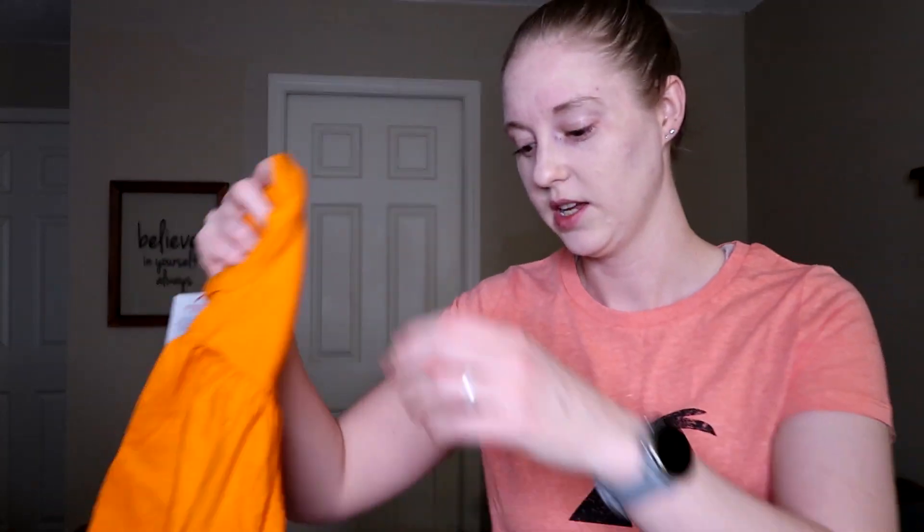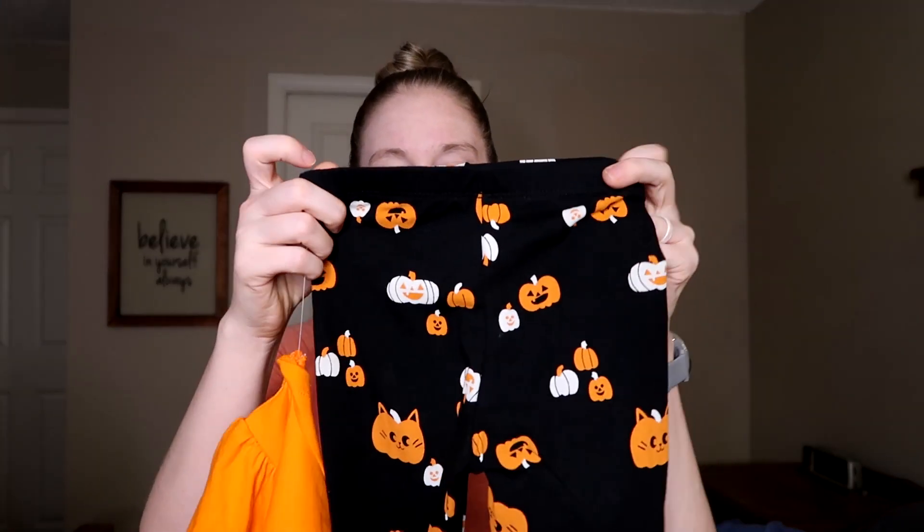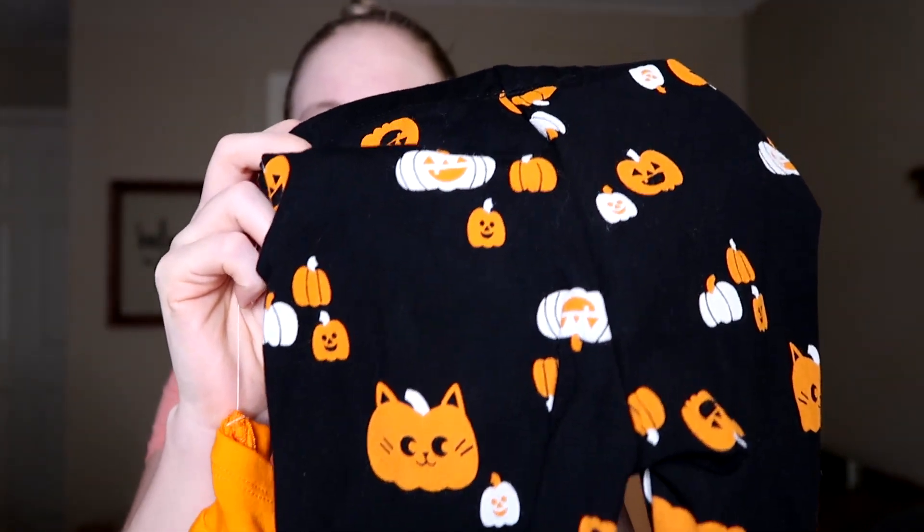We're going to be sort of matchy matchy. You can't exactly see my shirt but I'll show you — I also got mine from Target. It is a winky face jack-o-lantern. Hers is a snaggletooth jack-o-lantern that also came with some jack-o-lantern kitty pants. They're pretty cute. This is a Cat & Jack little set that I found. Usually I just let her wear it on Halloween and then maybe keep it for next year, though the jury's out on that because she's growing like a weed.